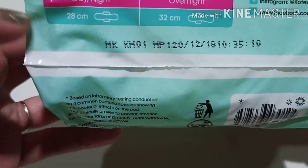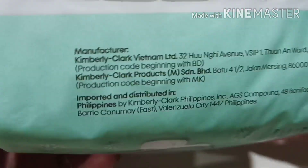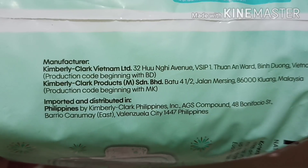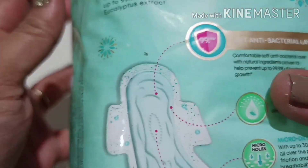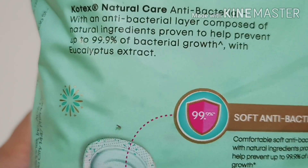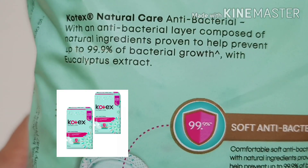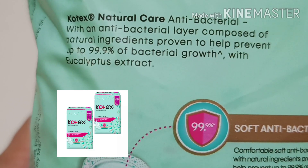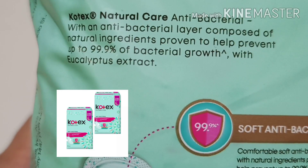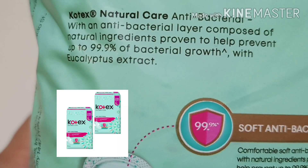On the side, nandito yung manufacturing date nya. And then, sa other side is yung manufacturer. So this is made in Vietnam. Sa likod naman nya, nandito yung further details about this product. Kotex Natural Care anti-bacterial, with the anti-bacterial layer composed of natural ingredients proven to help prevent up to 99.9% of bacterial growth with eucalyptus extract.